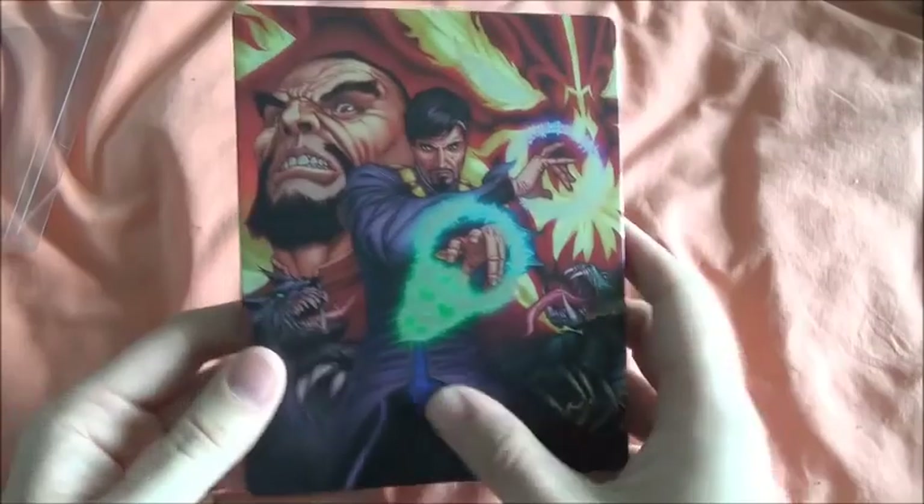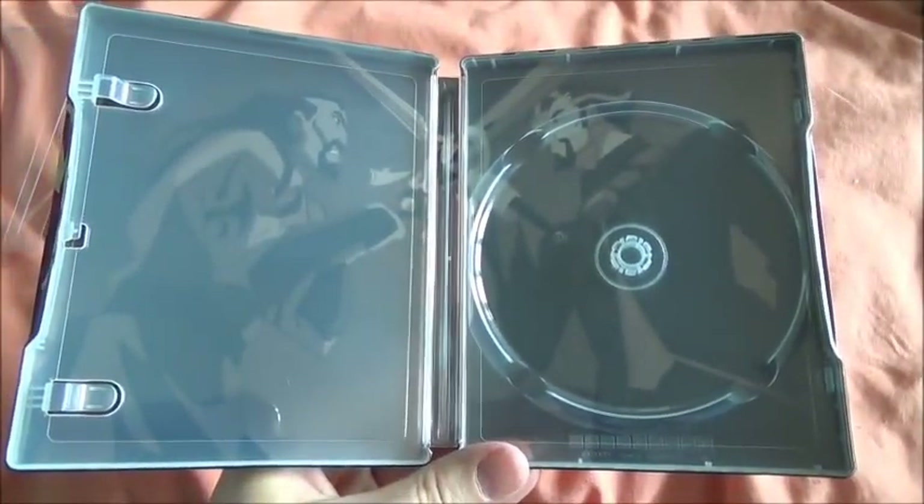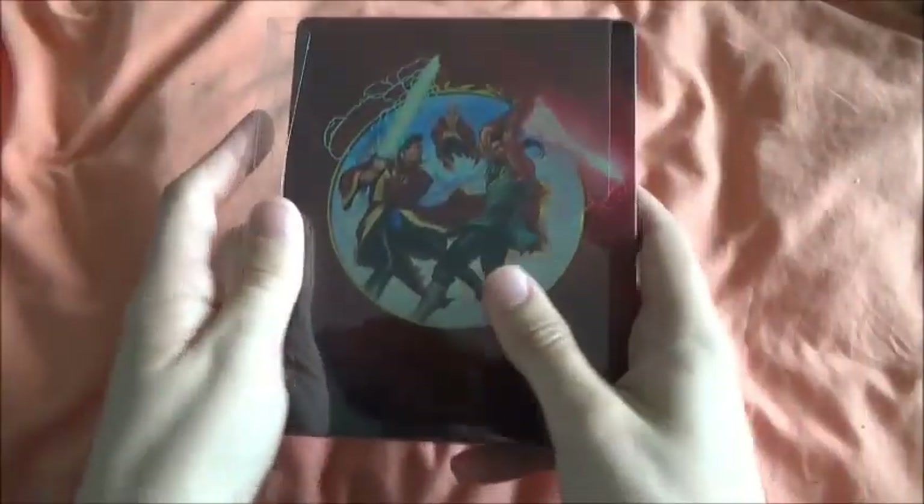Then Doctor Strange — again nice artwork with the same kind of feel to it as the others. Nice back artwork, and actual inside artwork as well. Same general quality as the rest of the wave.